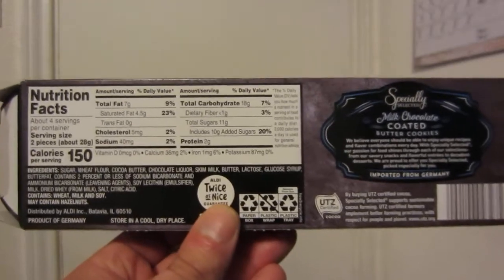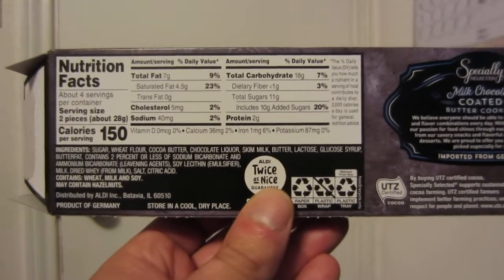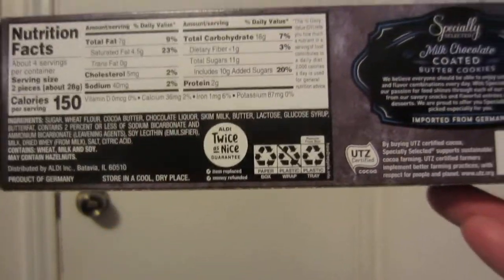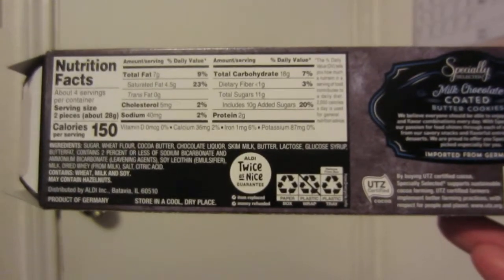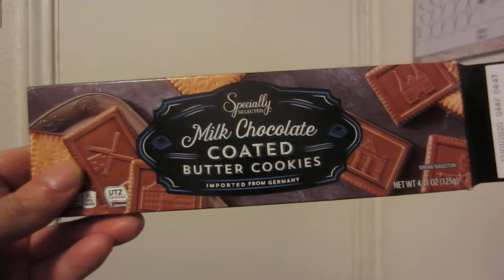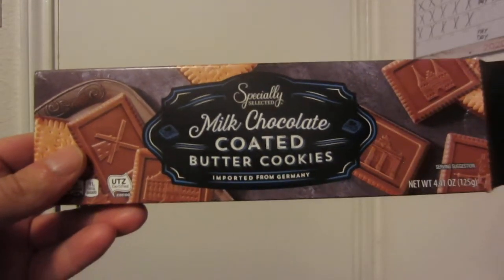A co-worker alerted me to these about a year ago, and I said I'd go and get some. I had a sweet tooth earlier today and bought a bunch of sweets — some of those other foods I'll be reviewing on this channel as well.